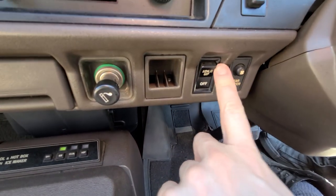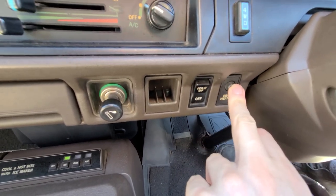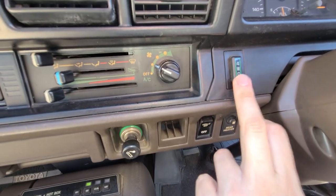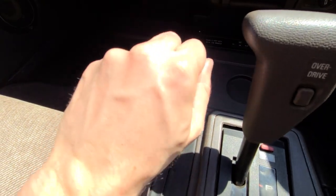This also has a factory idle-up engine idle-up switch, rear heater, and your four-wheel-drive button. You press that, twist your hubs, and then you're in four-high. You pull this back to go into low four.